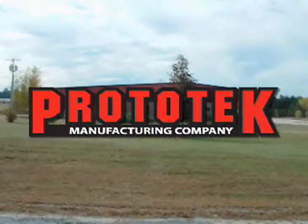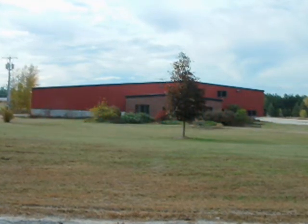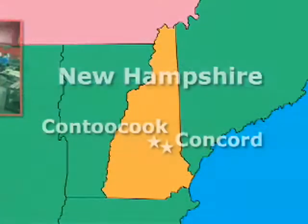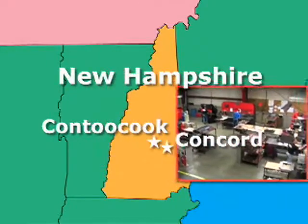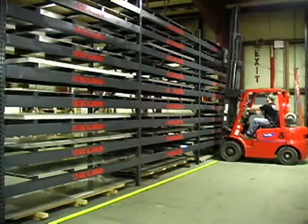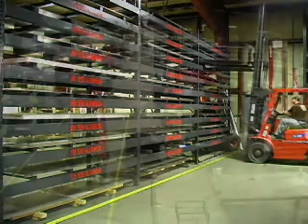Founded in 1987, Prototec Sheet Metal Fabrication is a leading supplier of quick-turn precision sheet metal and machine products for the prototype market. Located in Kensington, New Hampshire, just 13 miles west of Concord, our 40,000 square foot facility is designed for just-in-time manufacturing. With a wide range of raw materials on hand, we can produce parts in a single day when required.